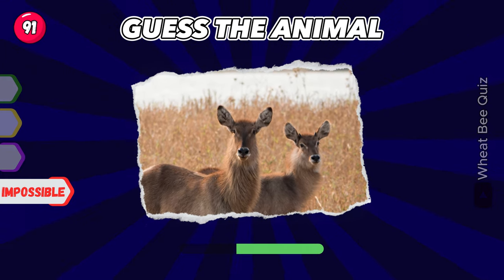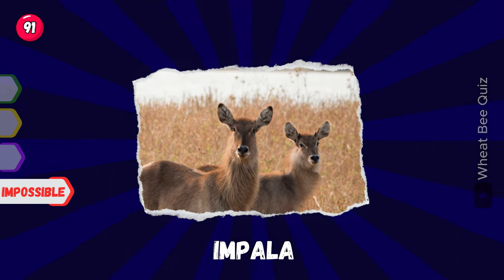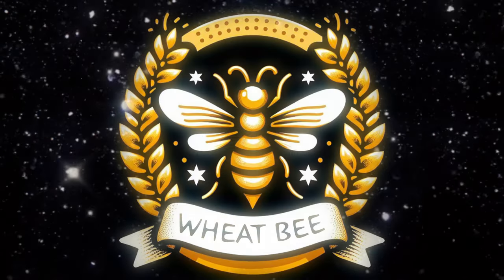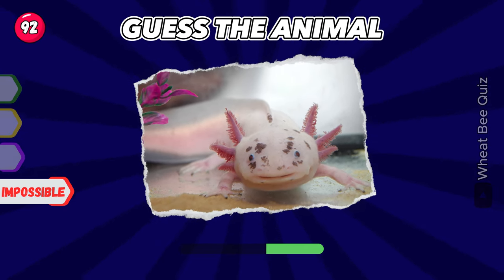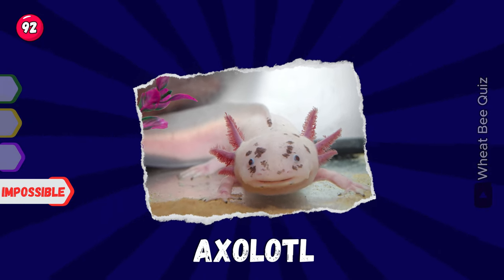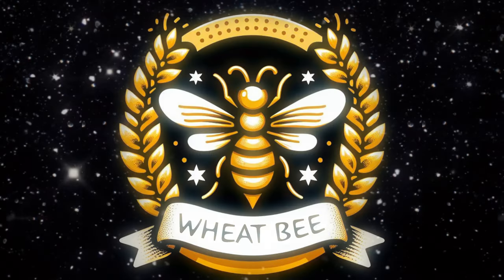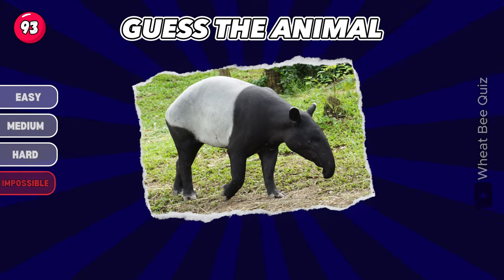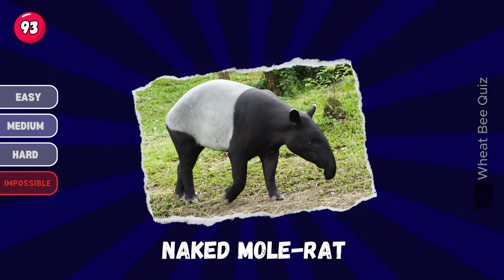Do you know this one? Impala. Any ideas? Axolotl. Great job. Do you know this one? It's a tapir.